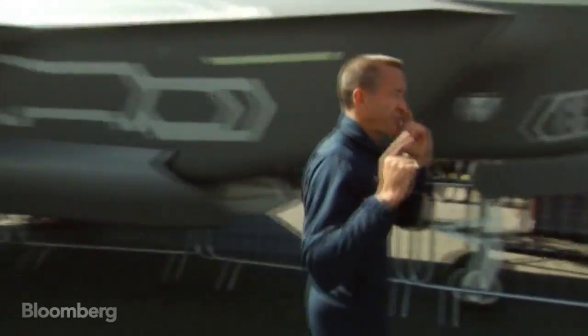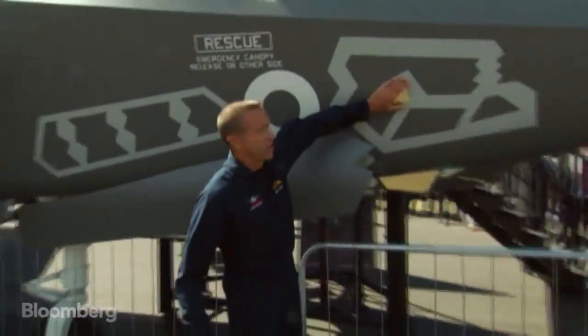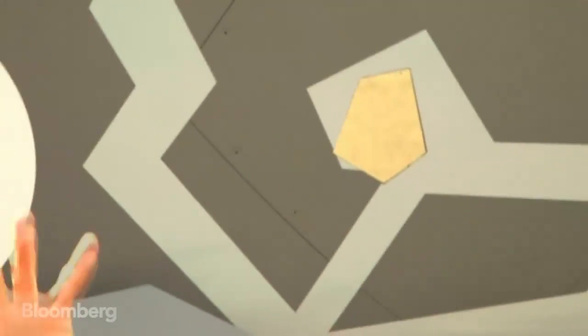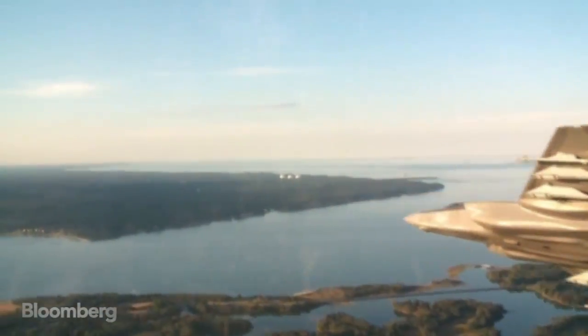On my helmet-mounted display, I see from six cameras embedded in the skin of the airplane. Here's two of them — there's one on the other side, two on the bottom belly of the airplane, and two on the top. They build a spherical image around me, and wherever I turn my head, I see as if the structure of the airplane is not there.